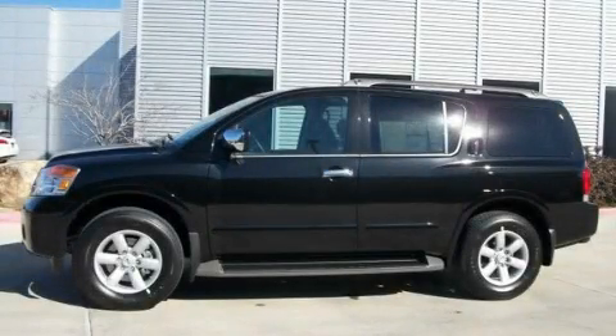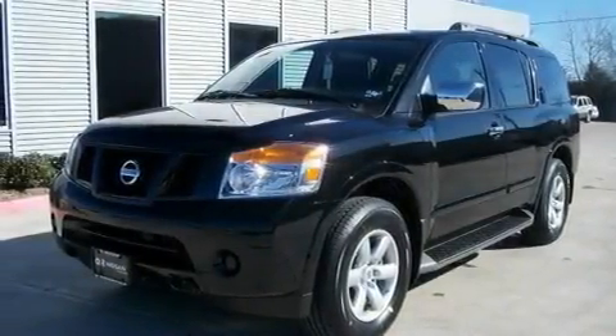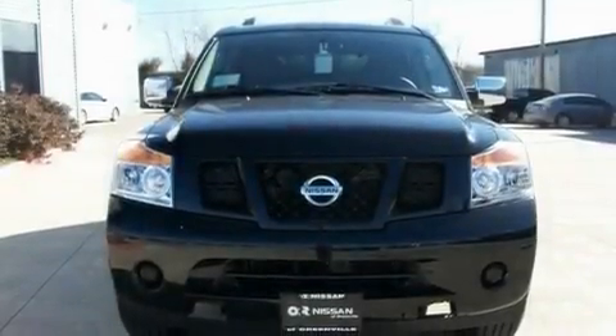This is a brand new 2011 Nissan Armada, a vehicle with safety, comfort, and space. It has a 5.6-liter 8-cylinder engine and an automatic transmission.